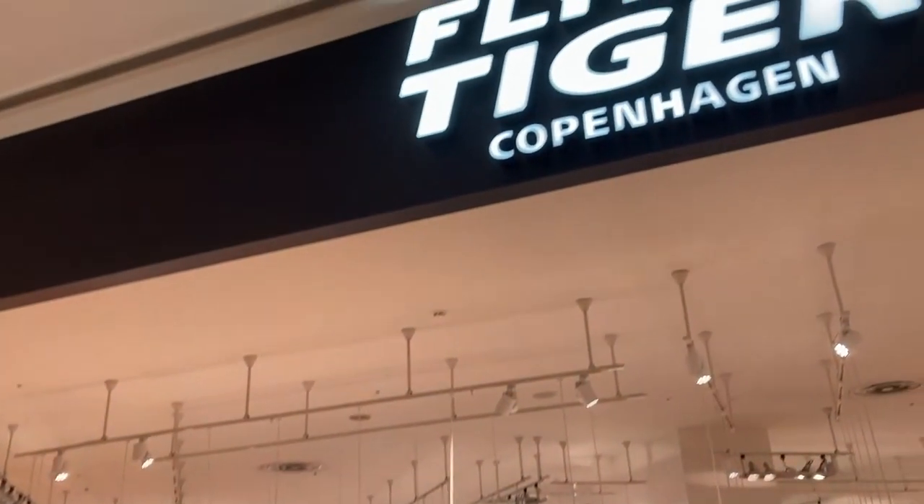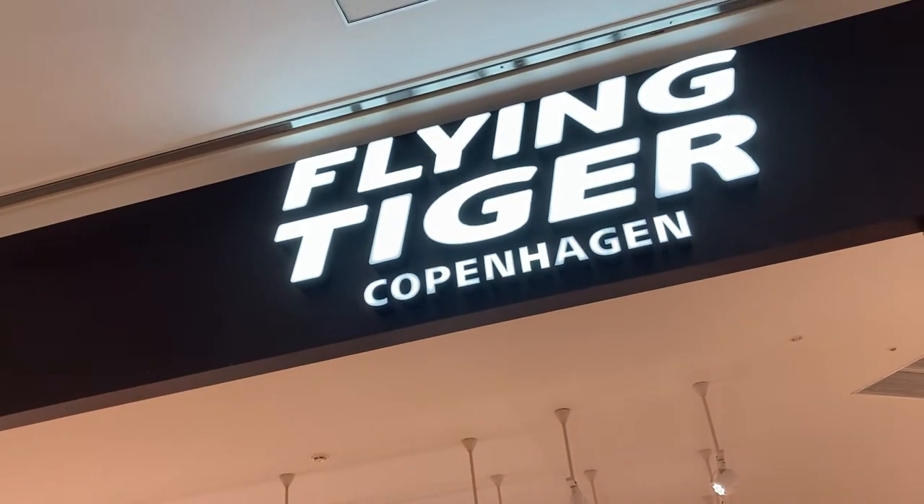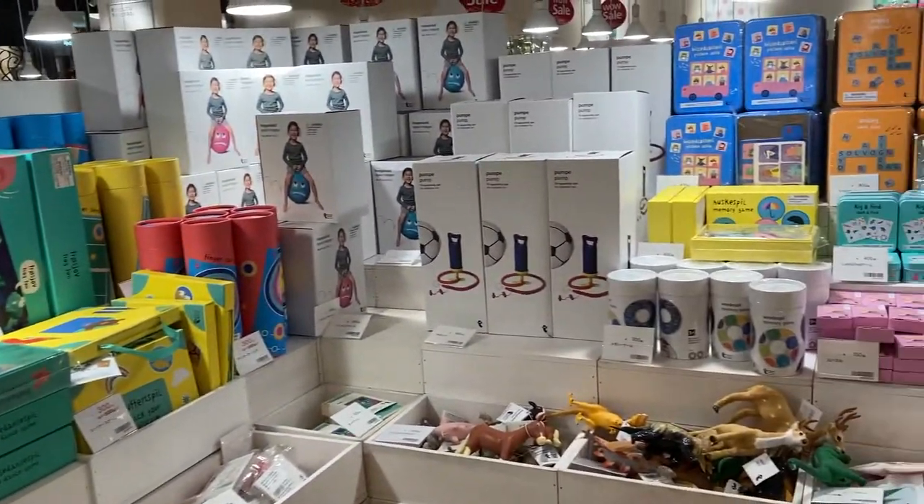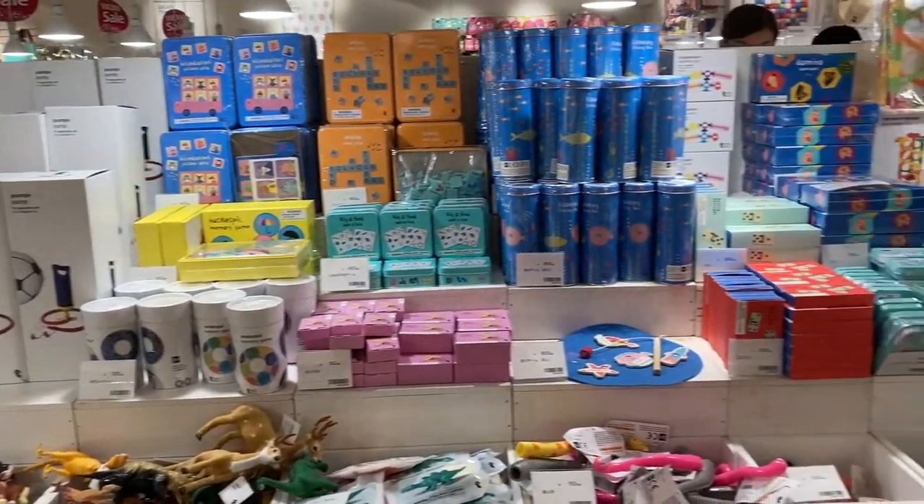Hello everyone, today we're going to Flying Tiger. Flying Tiger, like Daiso, has a huge variety of original products. Although their prices are not a dollar, they're still very affordable.